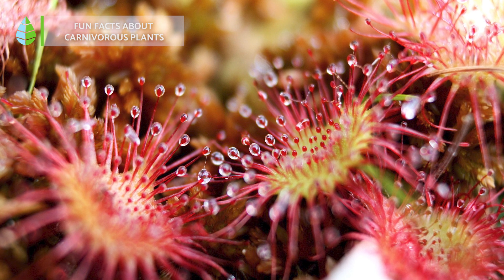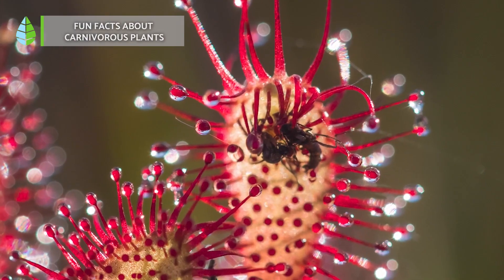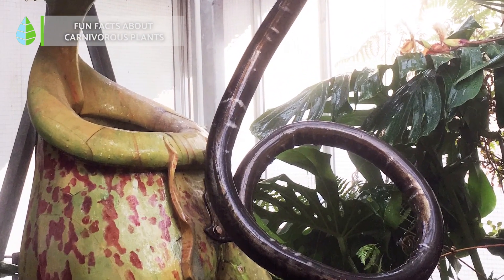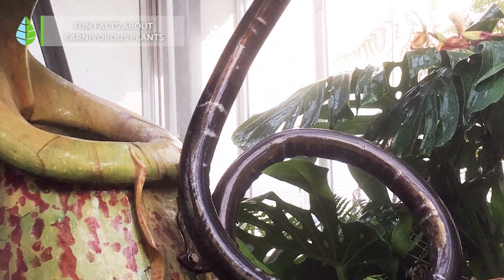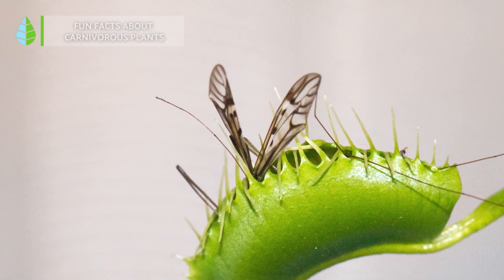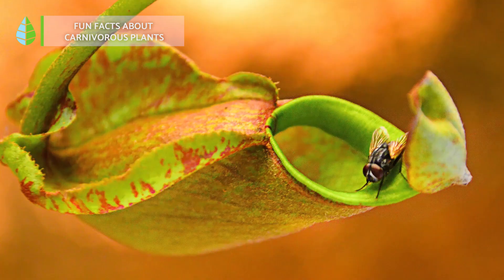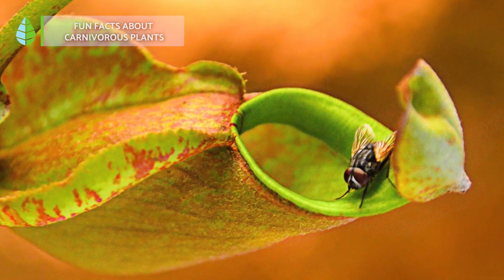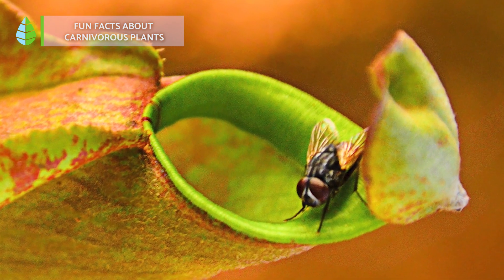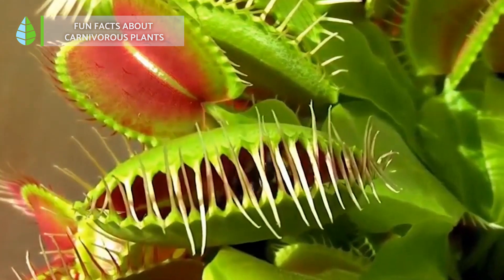Fun facts about carnivorous plants: there are over 700 species of carnivorous plants. Some can catch animals larger than insects, such as rats or lizards. Despite lacking muscles, they move by changing the water pressure in their leaf cell walls, causing them to close. The largest carnivorous plant, Nepenthes rajah, can reach up to 40 cm in size, but sadly it's currently endangered.